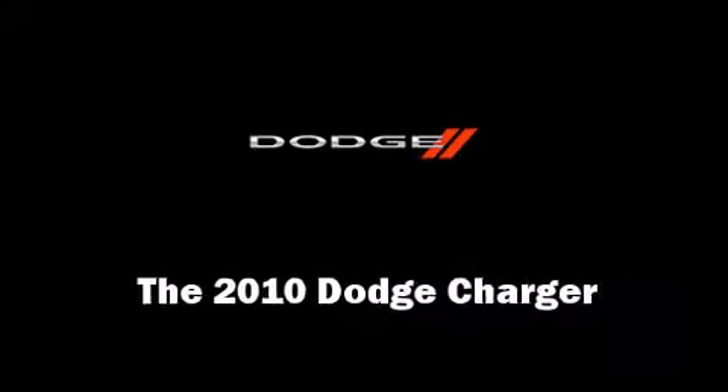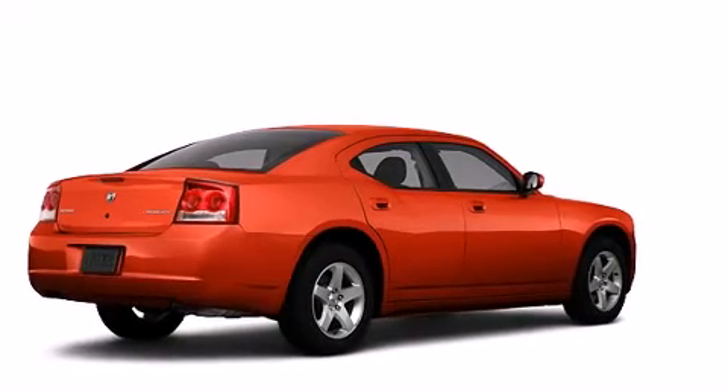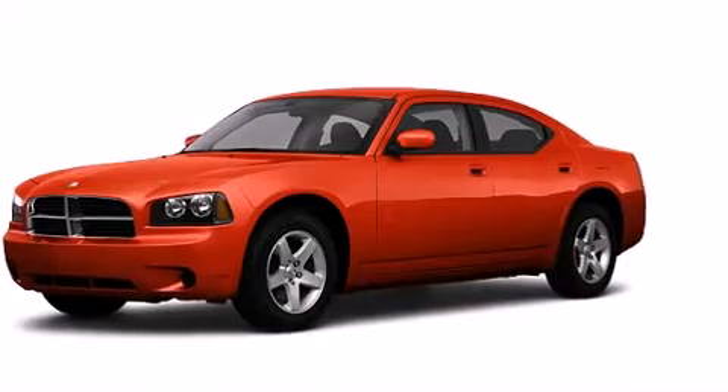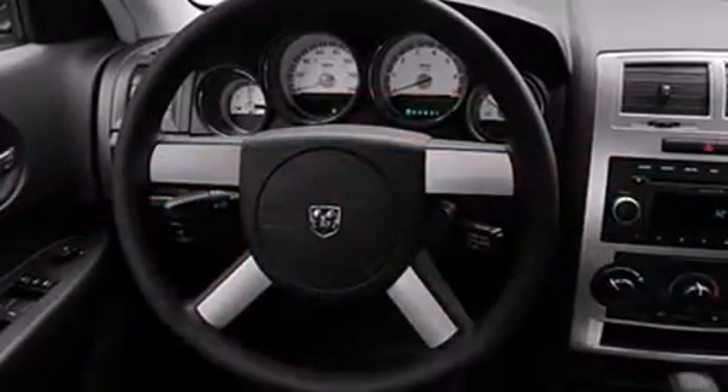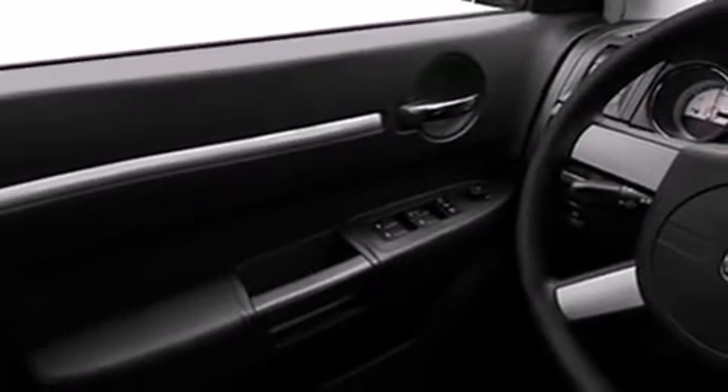Here's a great deal on a 2010 Dodge Charger. With less than 30,000 miles on the odometer, this four-door sedan prioritizes comfort, safety, and convenience. It features an automatic transmission, rear-wheel drive, and a 3.5-liter six-cylinder engine.